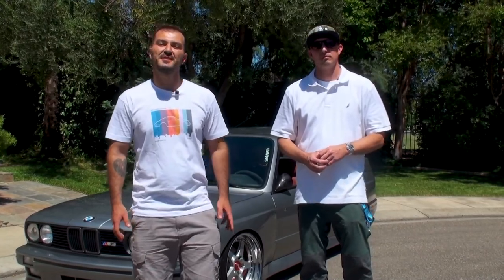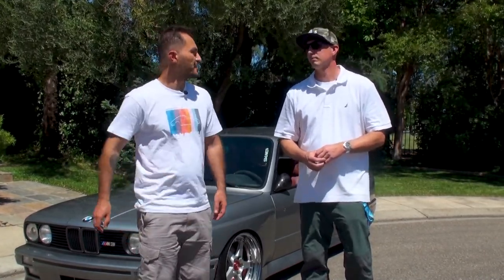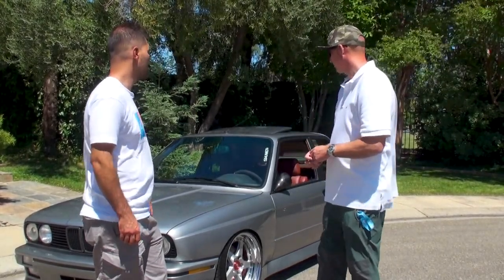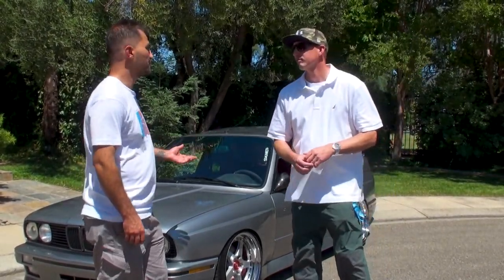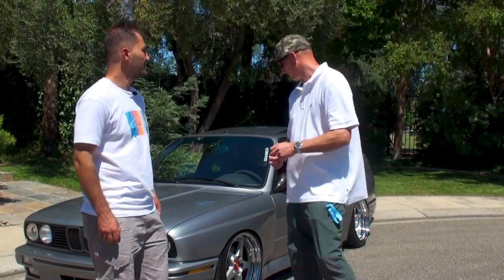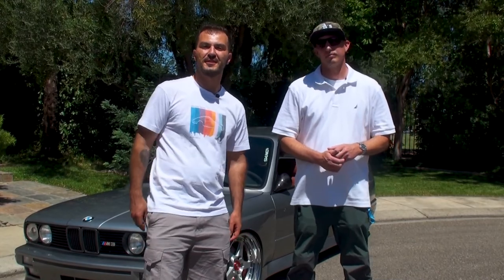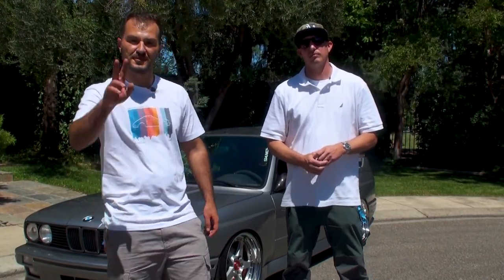That concludes today's Meeting the Driver episode with David. Thank you so much for inviting us and letting us take a peek at your beautiful E30 here. We wish you best of luck with it moving forward. You're very welcome — it was a pleasure. Again, if you like our content, make sure to hit the like and subscribe buttons and we'll see you guys soon.